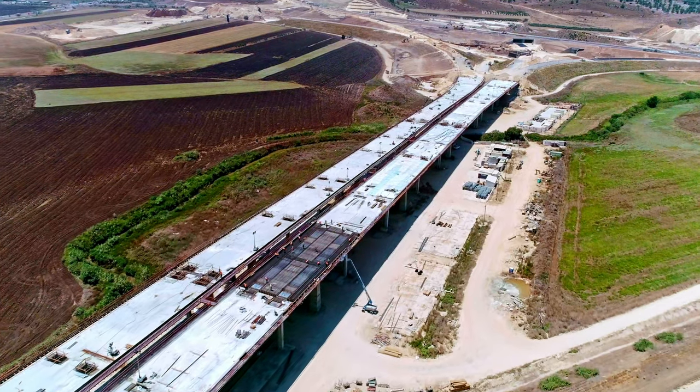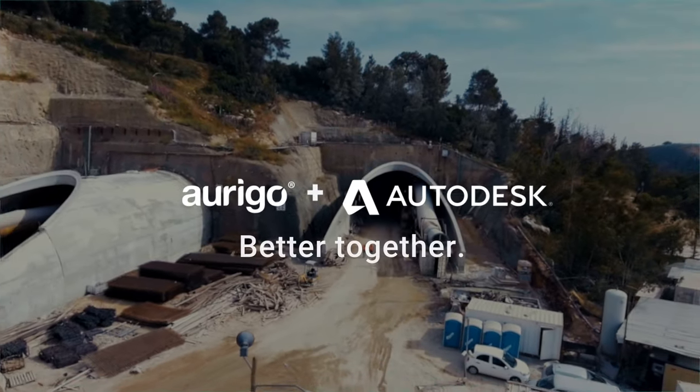Contact us today to learn more. Origo and Autodesk — better together.